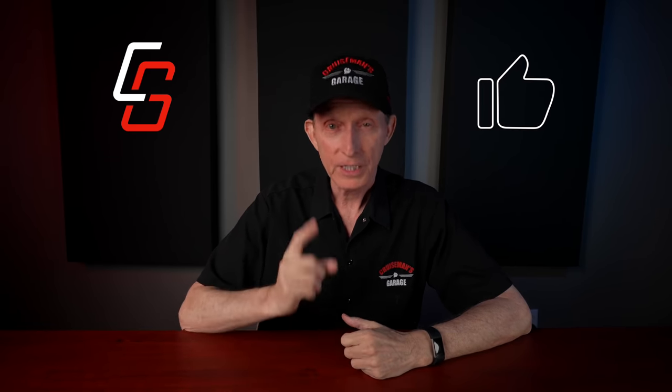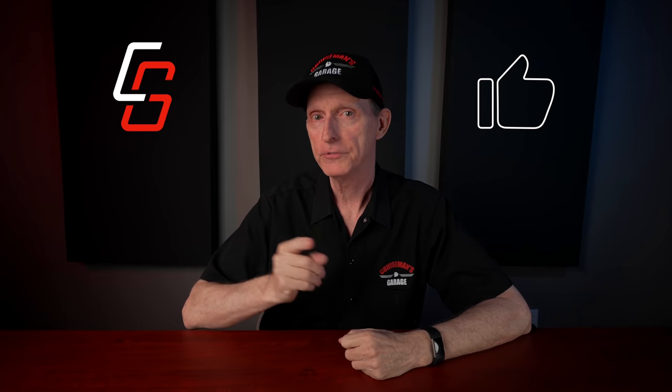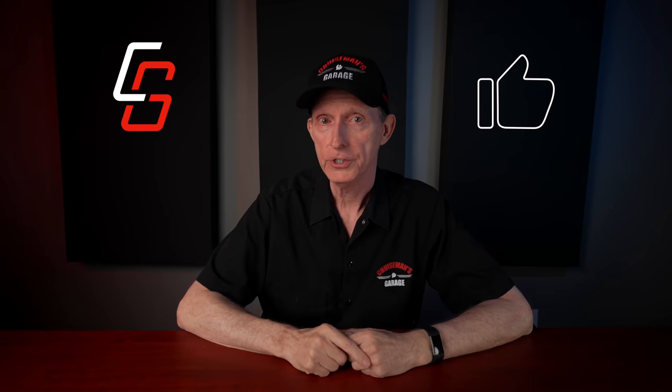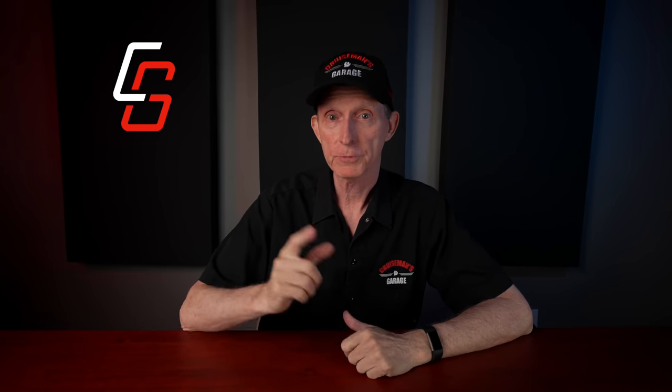If you like this video, please give it a thumbs up and share it with your friends on social media. I look forward to seeing your comments down below. Thank you again to Bond Armor for sponsoring this video, and I'll see you on the next Cruise Man's Garage video.